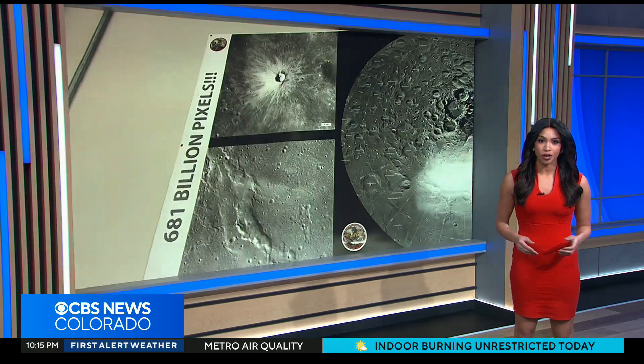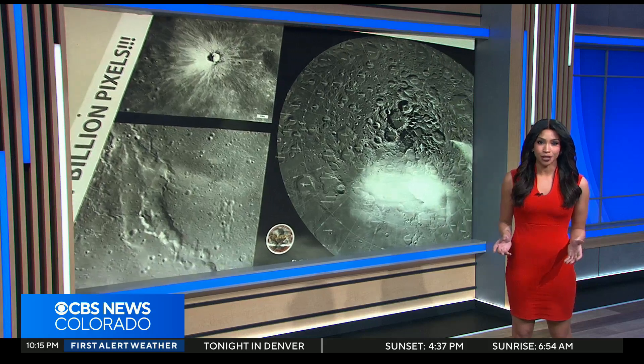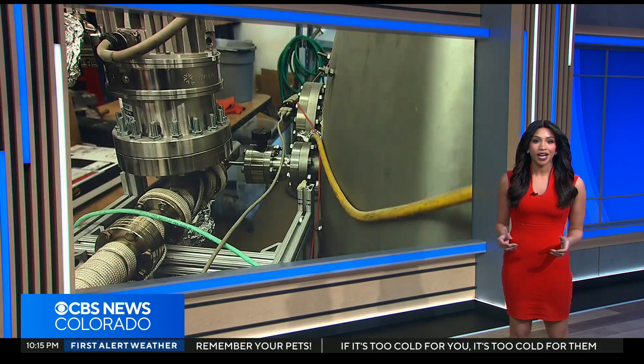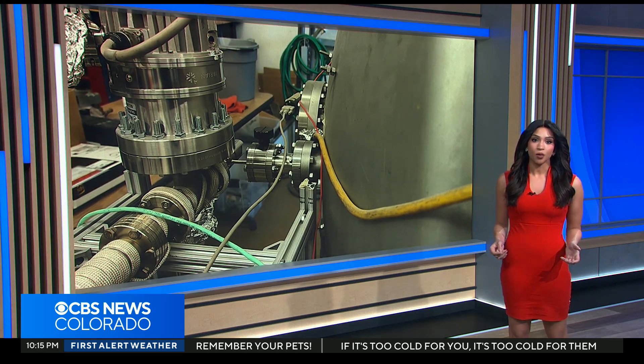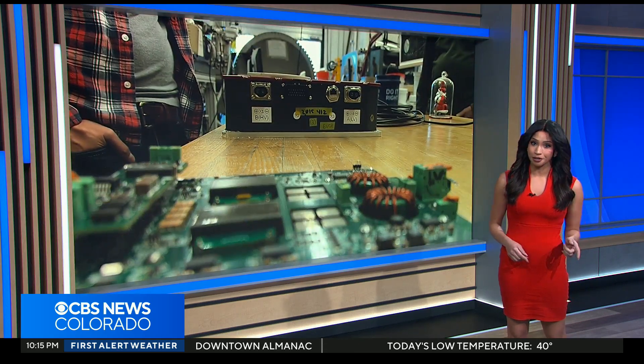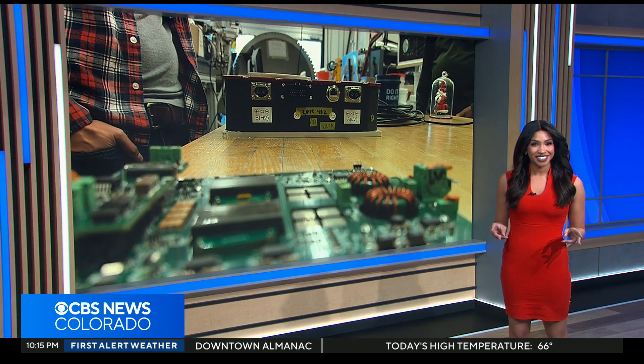A pair of Colorado School of Mines graduate students got an award for their work to help NASA establish a long-term human presence on the moon. They're helping find ways to move and store power in space, which could eventually lead to easier travel between the moon and Earth. They call it a gas station on the moon.